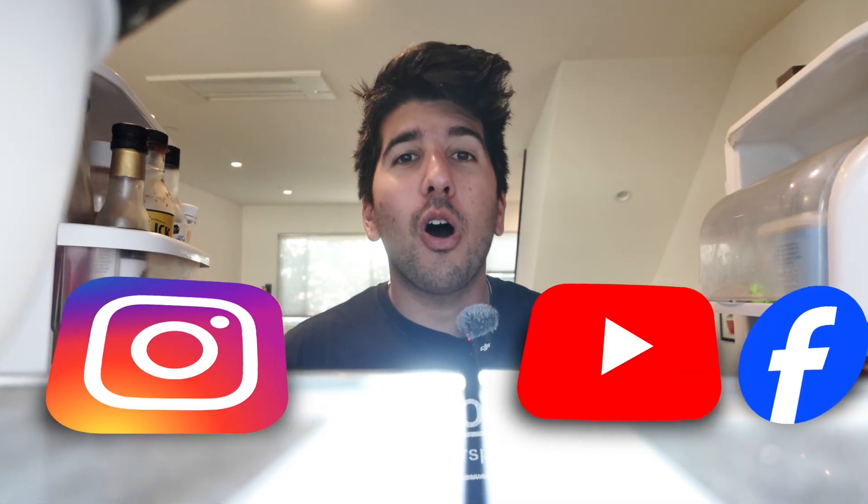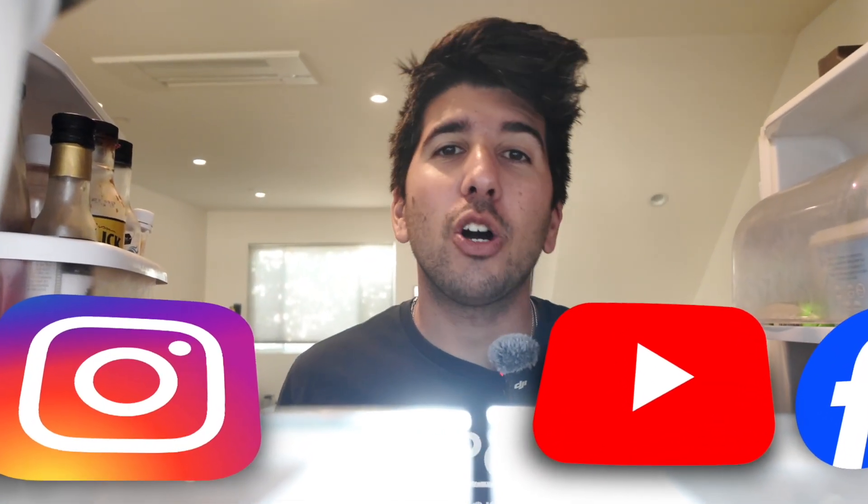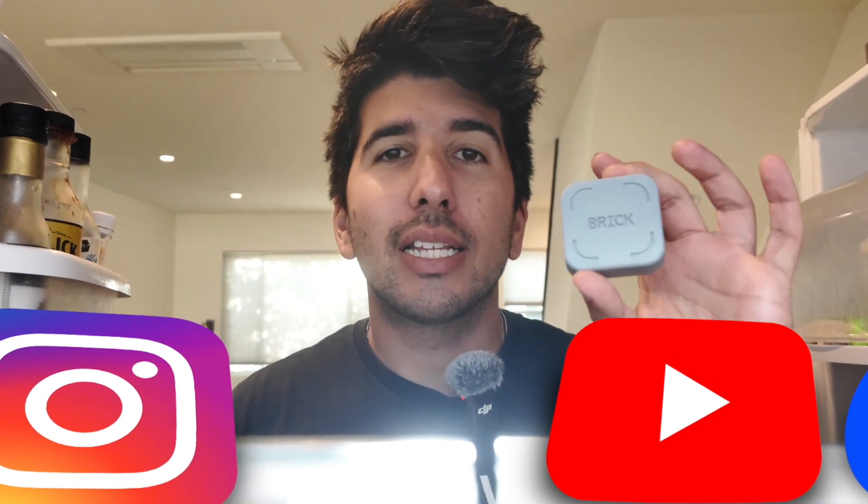Instagram, YouTube, and Facebook all live in my fridge — almost literally — because I use the Brick to help stay off my phone while I'm working or trying to stay focused on family. Let me show you how it works.